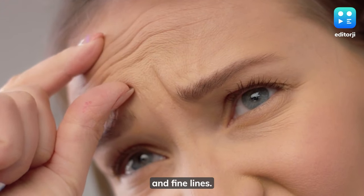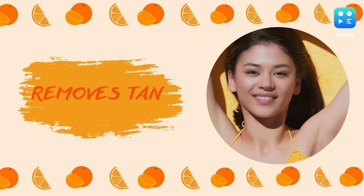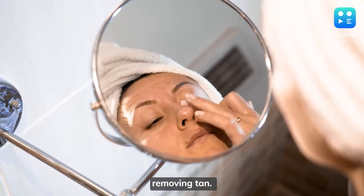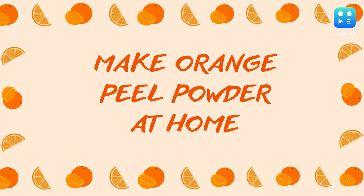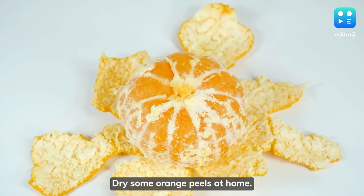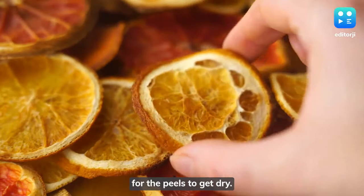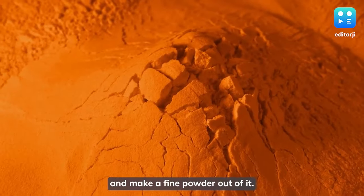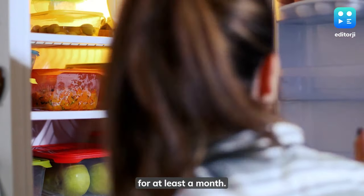Removes tan: scrubbing with orange peel powder can be beneficial in removing tan. To make it at home, dry some orange peels — it may take three to six days. Then grind the peels into a fine powder, which can be stored in the fridge for at least a month.